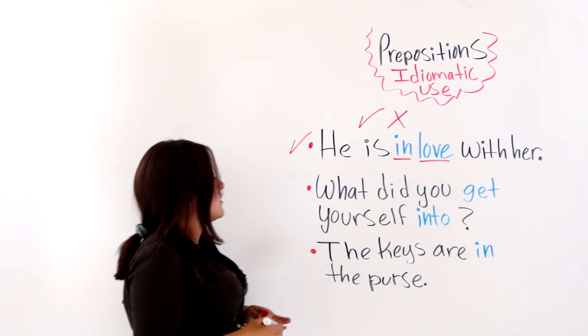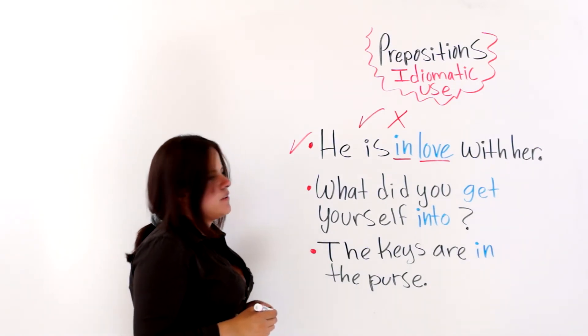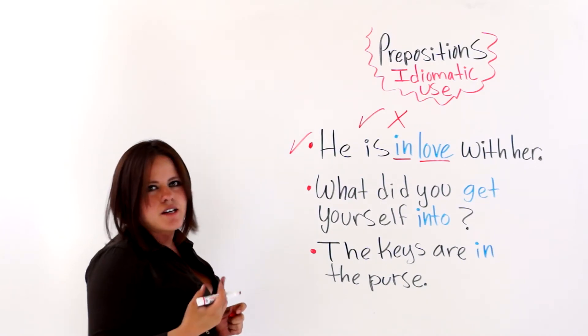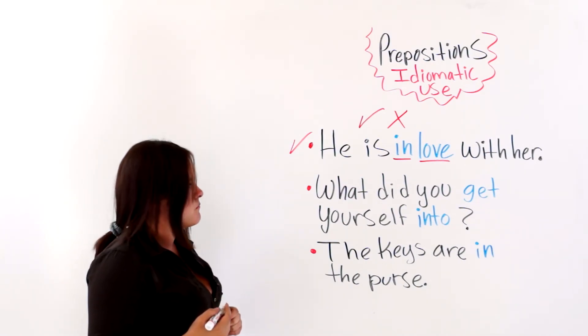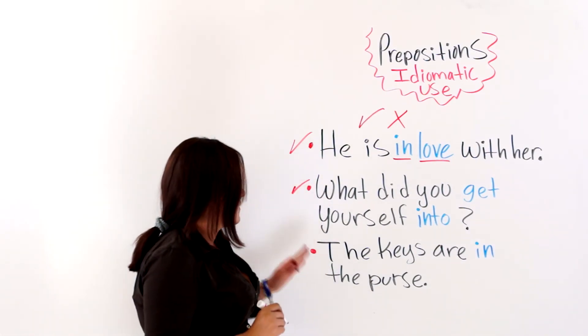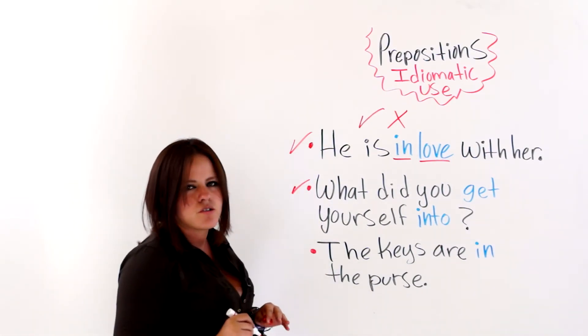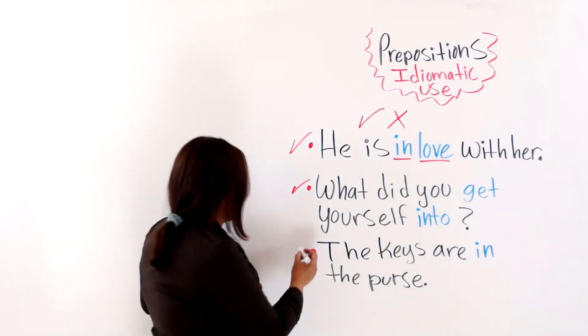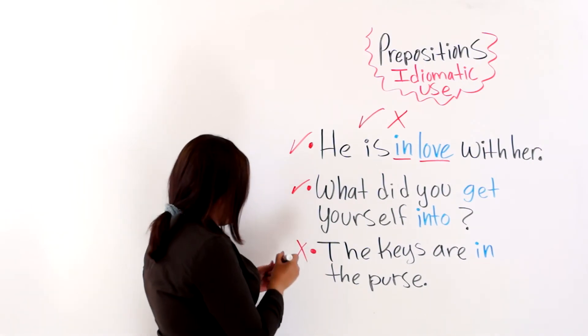The next one: what did you get yourself into? 'Get into' — is that an idiomatic expression? Yes, it is. And the last one says, the keys are in the purse. We have a preposition, but there is no idiomatic expression here. So this is wrong.